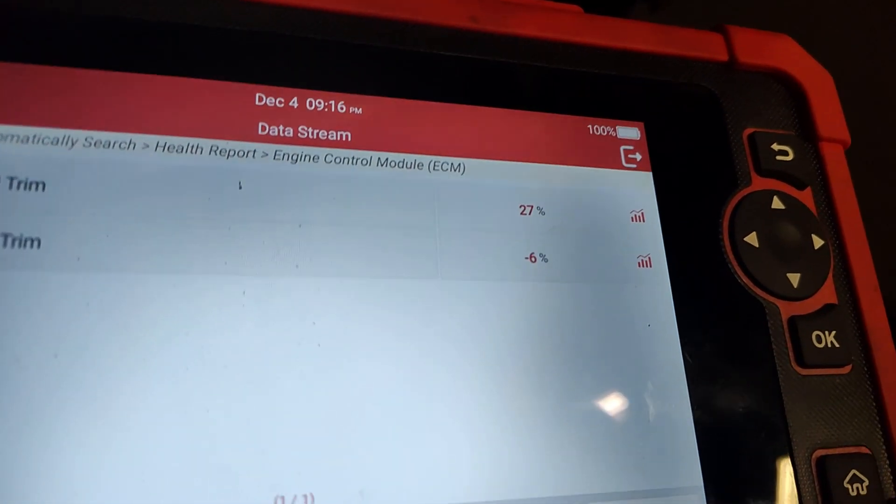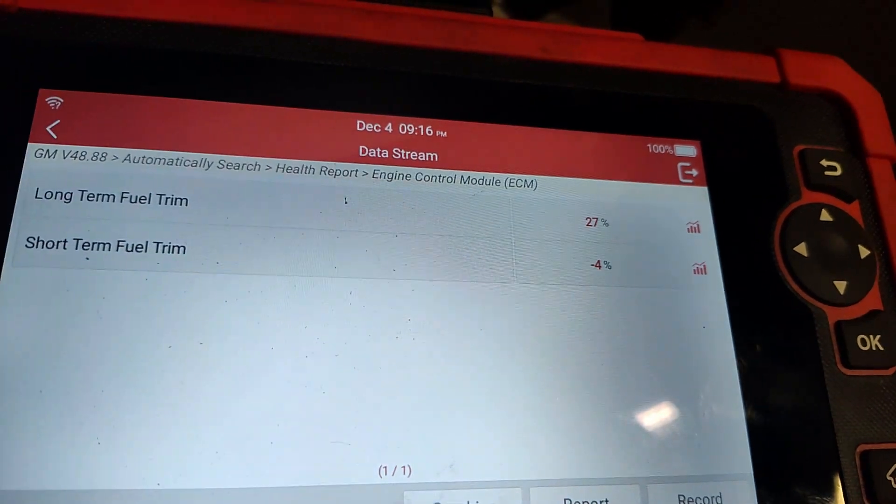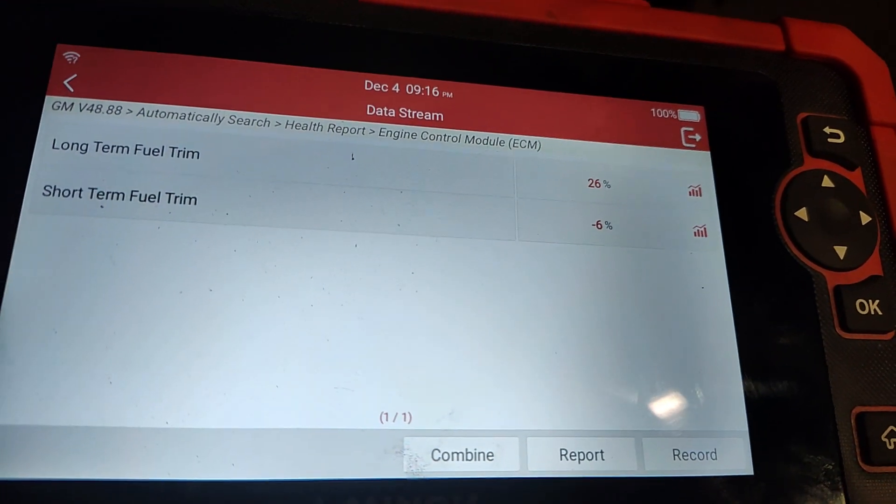Alright, so we had some pretty massive fuel trim issues.